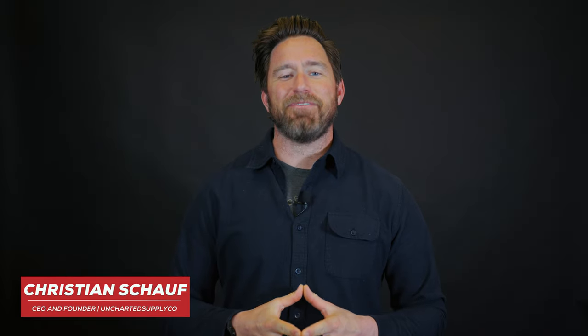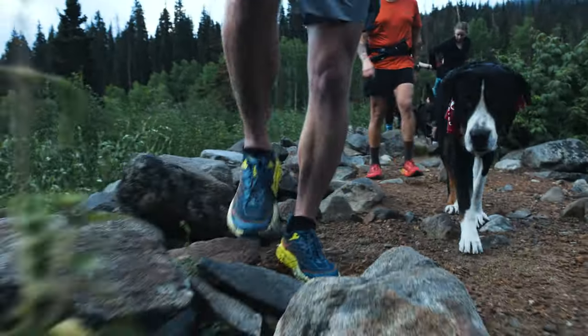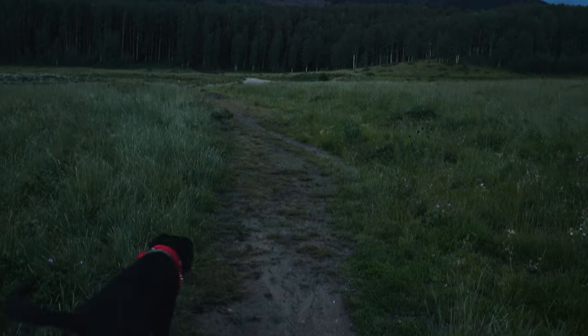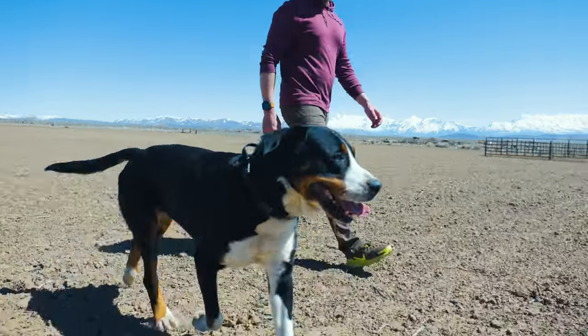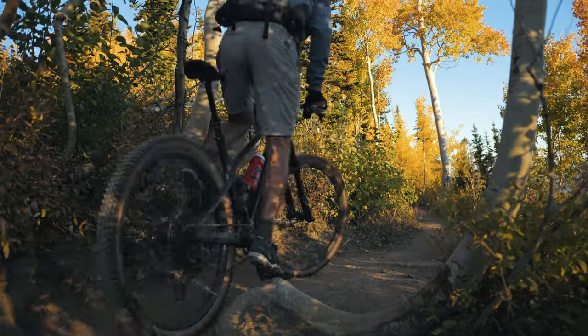Hi everyone, my name is Christian Schaaf and I'm the founder of Uncharted Supply Company. If you're anything like us here, your dogs are an important part of your family. But unlike the demands of your spouse and your kids, your dog just happily joins for every adventure, never voicing a concern or a need. It's our responsibility to look out for them and make sure your dog has what it needs to safely join you on any form of adventure.